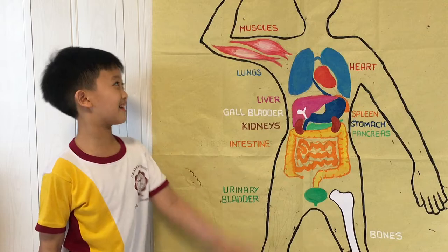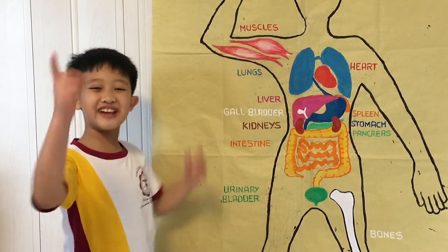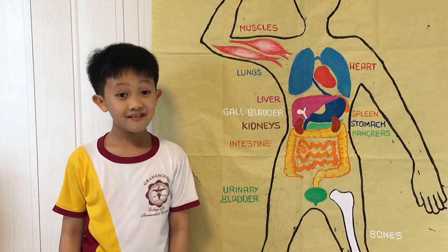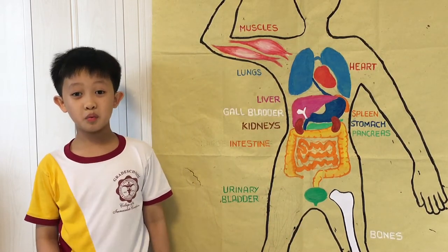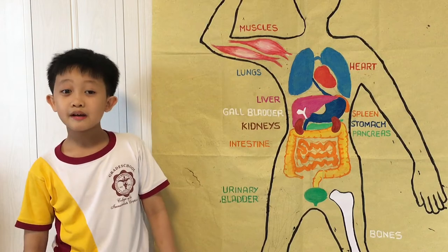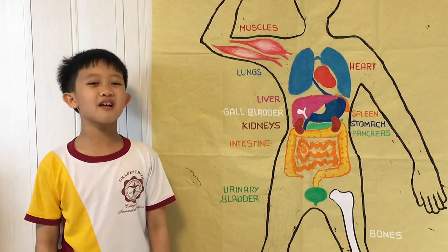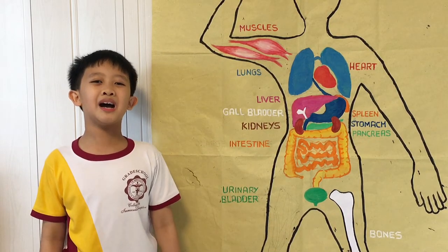Muscles — do you think they are only for the arms? Think again! They are almost everywhere in the body. They help us in moving, walking, blinking, running, and even smiling. The muscles are known as the machines of the body.